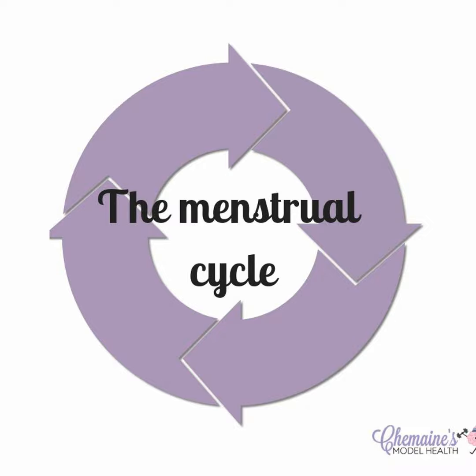Menstruation is signaled by the drop in progesterone and estrogen. Then menstruation happens — the bleeding, the shedding of the uterine lining. That's going to happen for a few days, anywhere between three to seven days. We don't want to use more than three to four tampons per day on average, or about two pads a day, and we really don't want to bleed for longer than seven days. If we're bleeding more than that, there's a chance we could lose too much blood and go anemic.